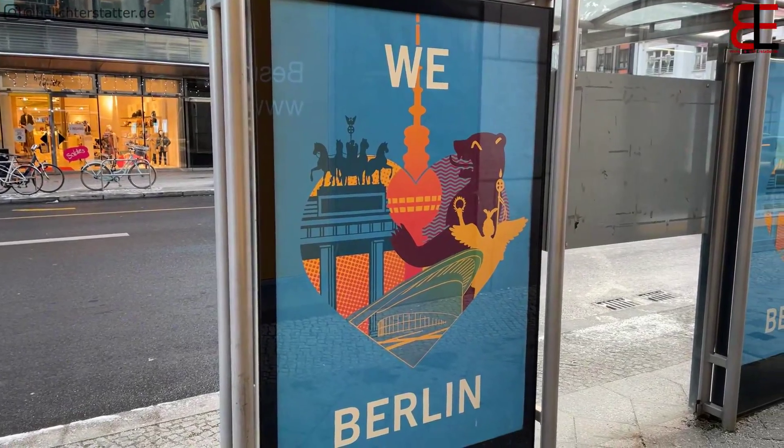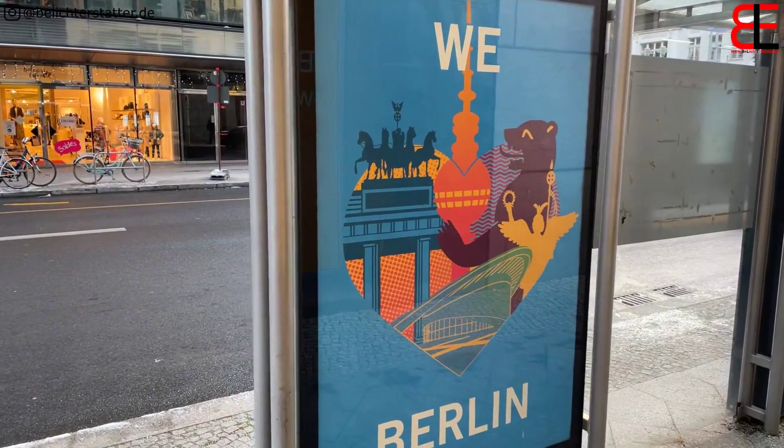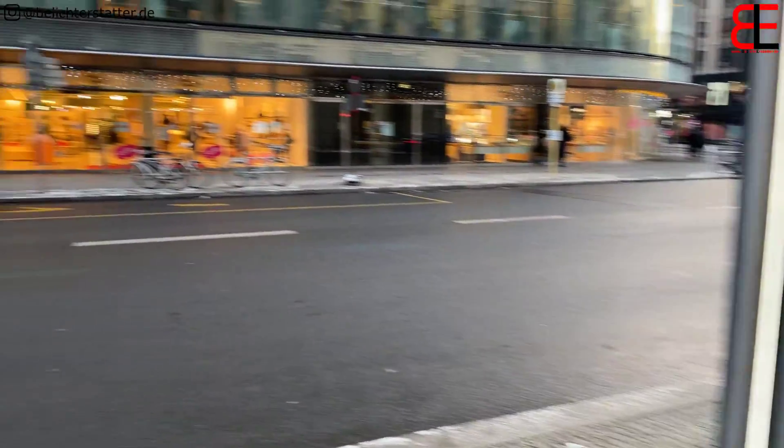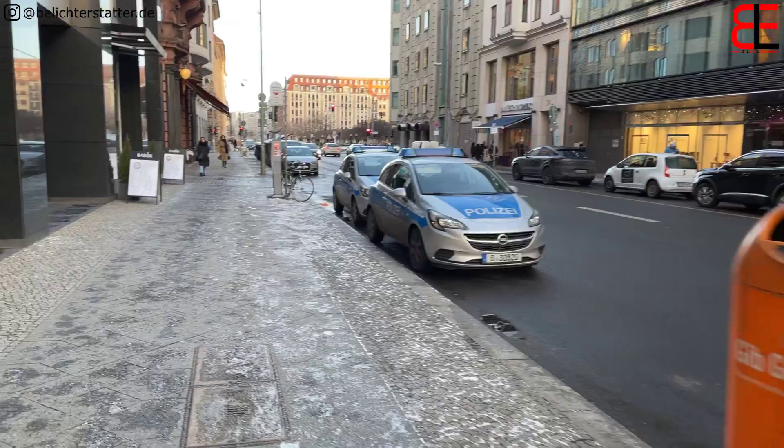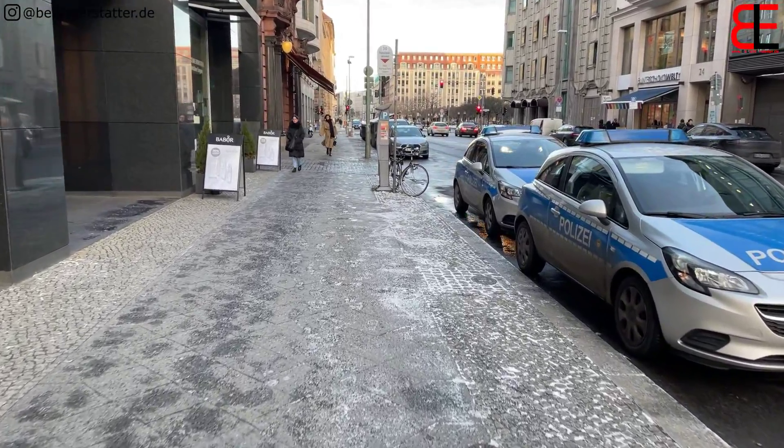Von der Friedrichstraße, wieder auf Berlin, auf der Französischen Straße, in die Richtung Gendarmenmarkt.